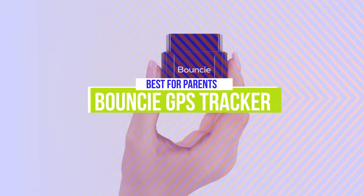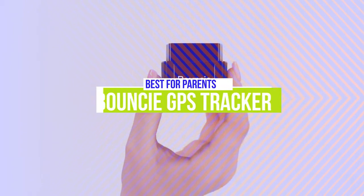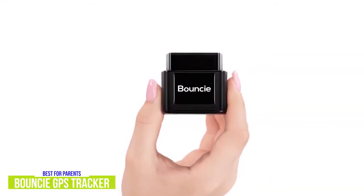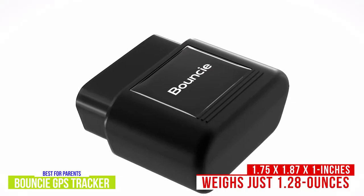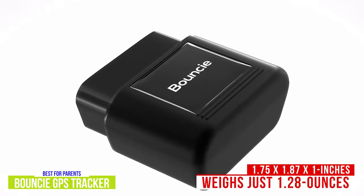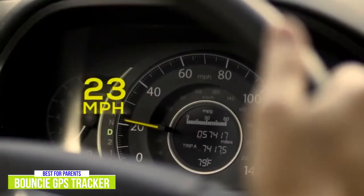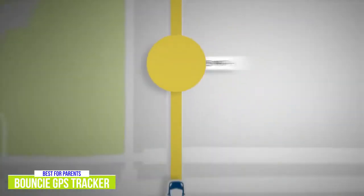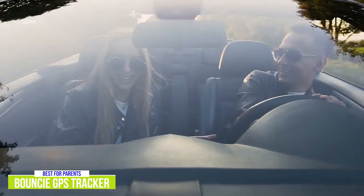The second product on our list is the Bouncy GPS Tracker. This is our best GPS tracker for parents. The $65 Bouncy GPS Tracker is ideal for tracking family cars or even company vehicles, giving you more detailed information than the previous trackers, including vehicle maintenance reports and even roadside assistance. It's considerably smaller and lighter than the other trackers, measuring just 1.75 by 1.87 by 1 inch and weighing just 1.28 ounces. The unique thing about the Bouncy is that it's designed to be hardwired to your car's OBD port for power and vehicle information, making it a more permanent fixture — meaning you don't have to worry about keeping it charged, but you also can't track your vehicle when the engine is off.